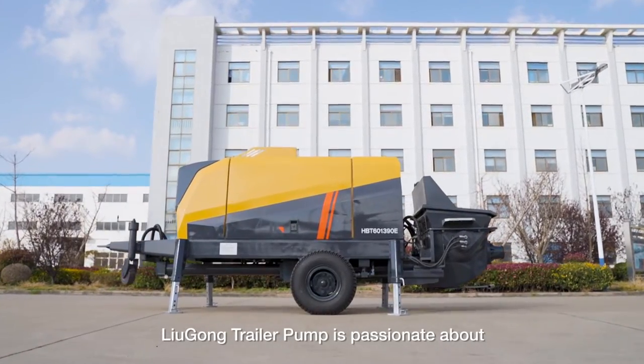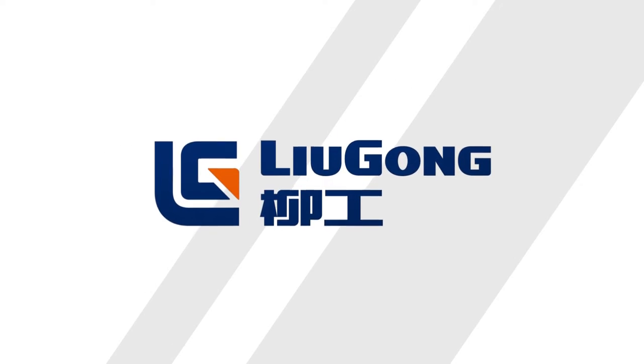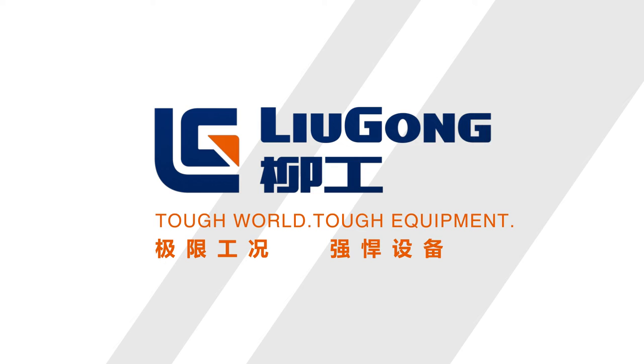LiuGong Trailer Pump is passionate about innovative solutions to help you work smarter. We'll see you next time.